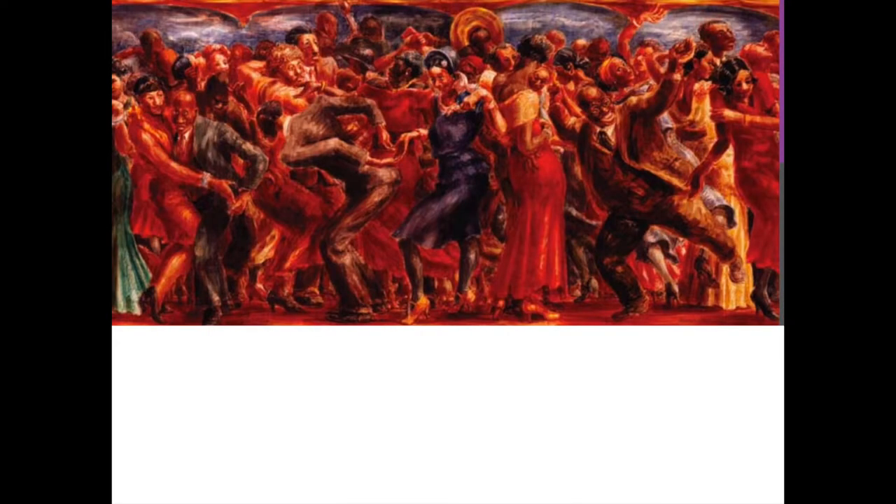This is a more modern picture of dancing. When you look at these paintings, don't just look at one part — try to look at all of it. Lots of times artists will hide details in paintings that a person who just looked quickly would miss.